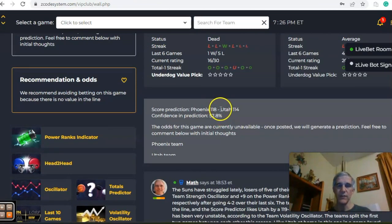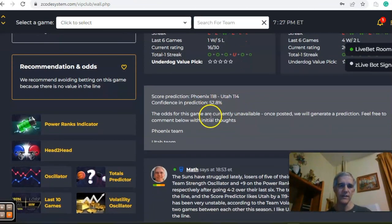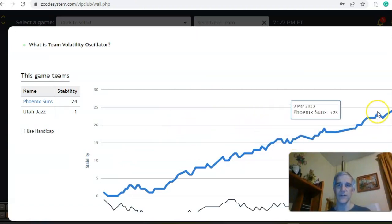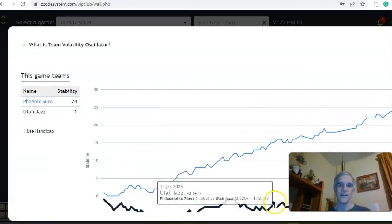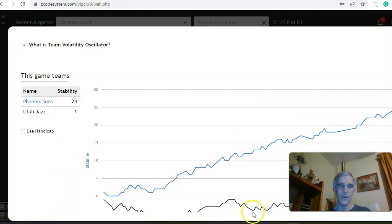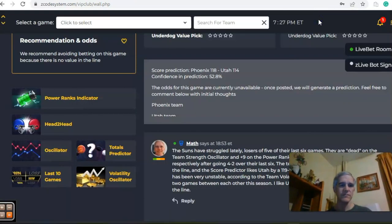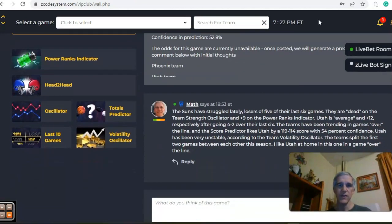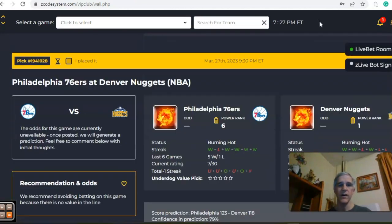The score predictor has Phoenix by a 118-114 margin, with a 53 percent level of confidence in that prediction. If you look at the volatility oscillator chart, you see the graph is in an upward trend for Phoenix there at 24, and Utah is at a downward trend at minus one — they've been pretty unstable the entire year. In the end, I like this one to be a Utah game in a game over the line.